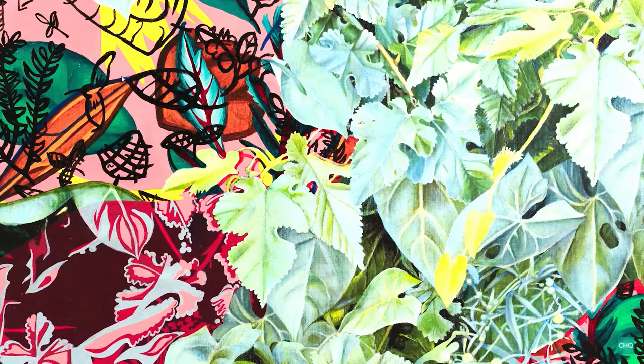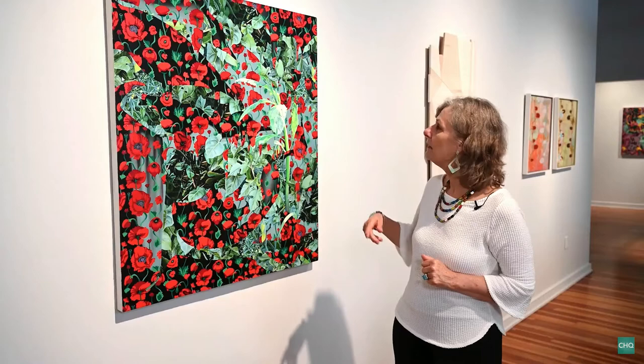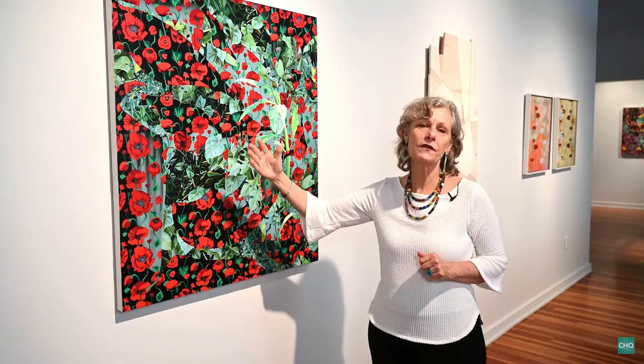Then on top of that background she goes in and creates new patterns, with the image of her old painting showing through.